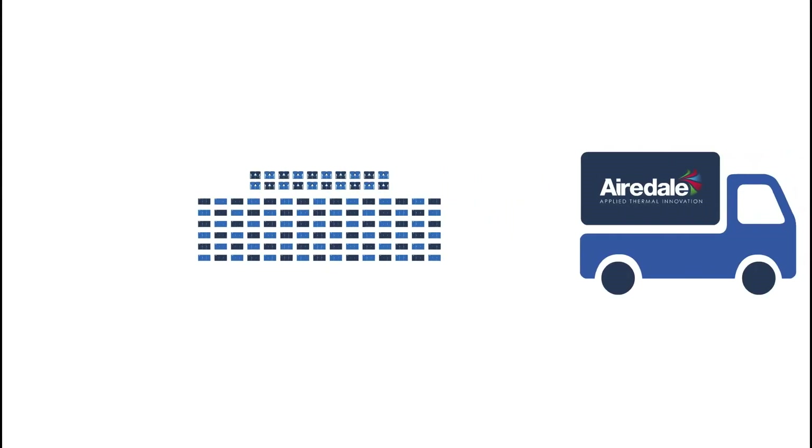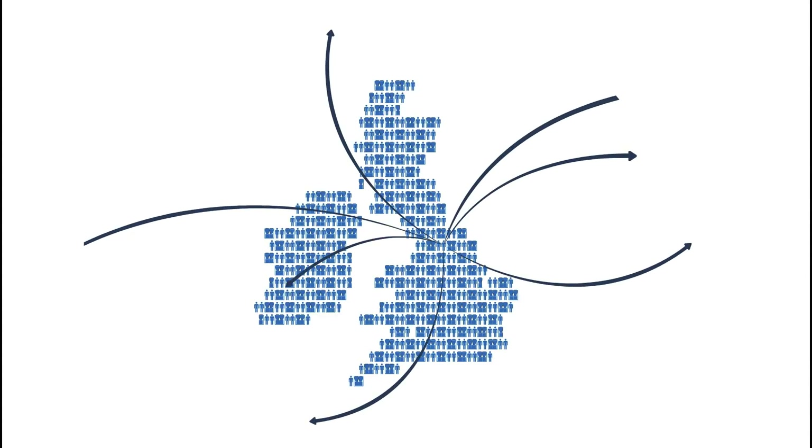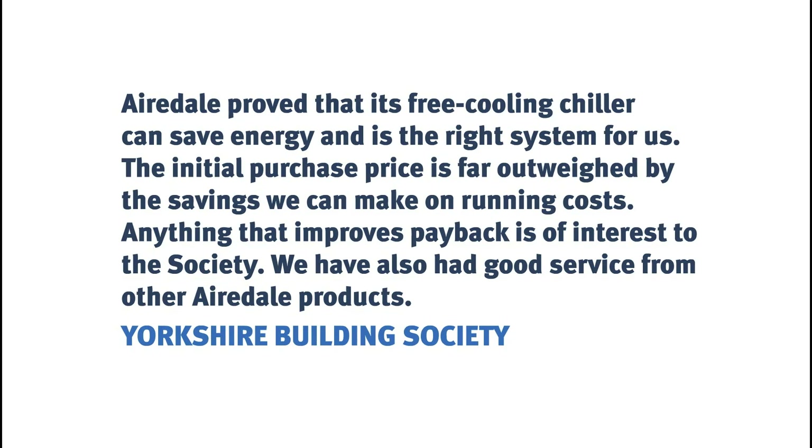For us, quality products rely on outstanding design. From creating the right training courses to using state-of-the-art techniques to develop our products, we believe that quality is led by design, and here at Airedale, we deliver all this under one roof.